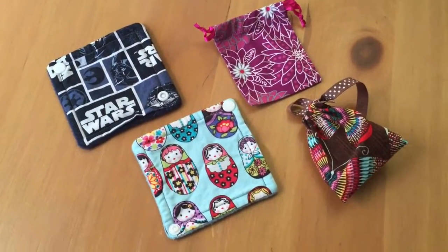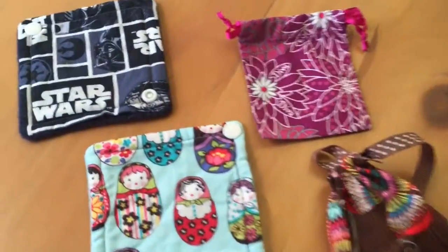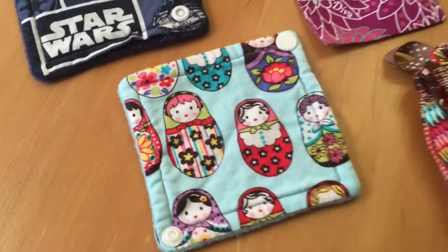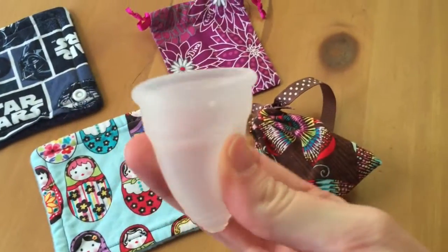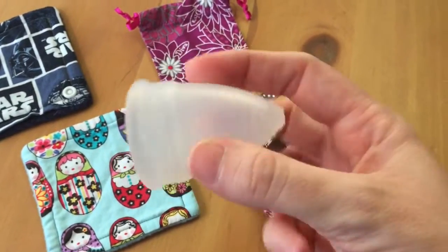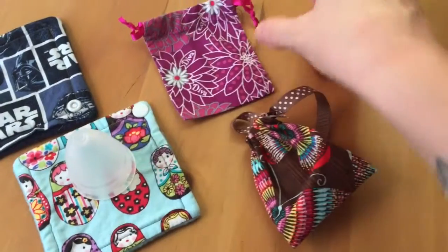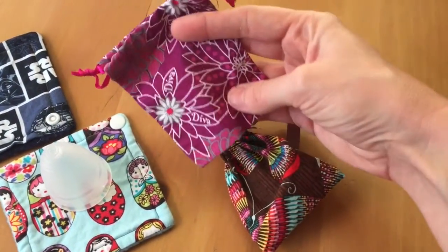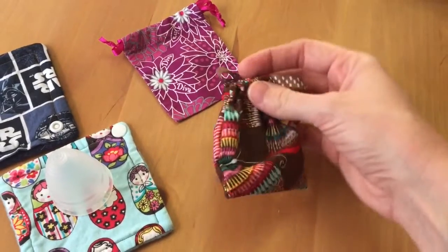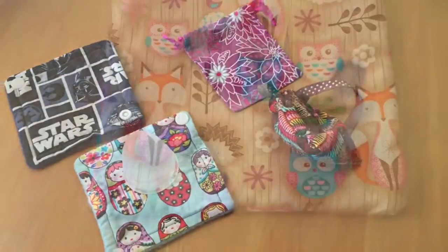And then these are my cup accessories. I've got my two cup spots, which I really only need for when I'm at work. And then my actual cup itself is a Diva size 2 with the stem trimmed off — I actually love this cup. I know Diva gets a bad rap sometimes. There's the completely unattractive Diva bag, and then the bag that I made myself since I dislike the Diva bag so much.